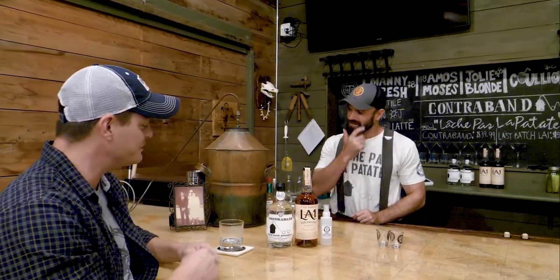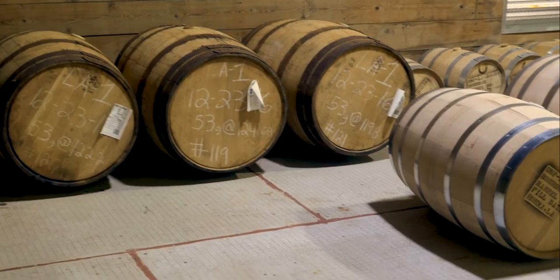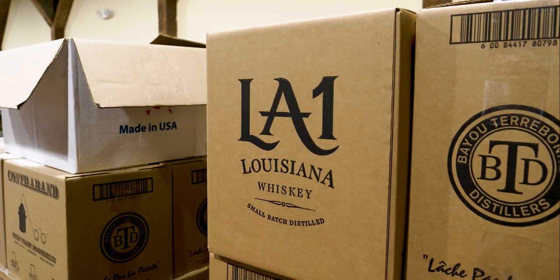We call our product Contraband — we named that after her because of her illicit activities. So speaking of your products, what else you got and where can we find them? We got Contraband, which is our clear corn whiskey made with Louisiana corn — Louisiana certified by the state. We also have an aged whiskey called LA-1. We got the last barrels from Donner and Peltier Distillers when they closed down. The cool thing about LA-1 is it's the first aged whiskey in Louisiana since Prohibition, and we have the last of it. Right now you can find both products in the Tri Parish area — directly from us, or at Rouse's, Kanata's, and Marcel's.